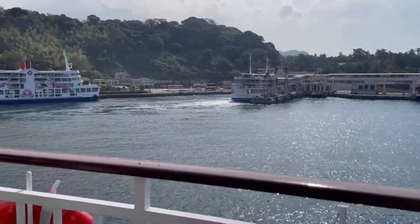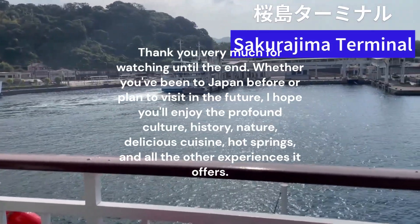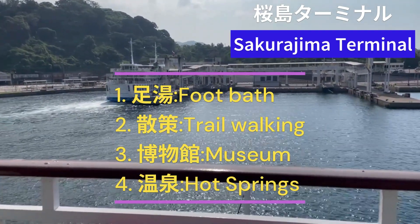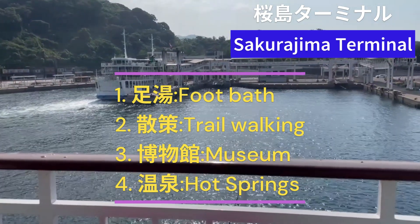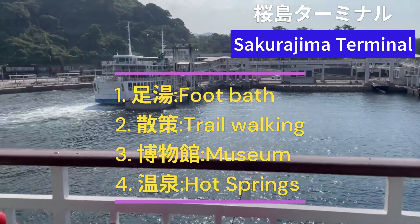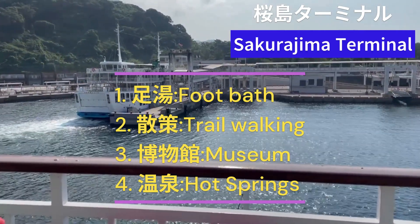We are now approaching Sakurajima Terminal. Today's four main activities are: first, the footbath; then exploring the walking trails; then visiting the museum; and finally experiencing the hot springs of Sakurajima. The primary purpose is to enjoy the beauty of Sakurajima up close, but the most anticipated pleasure is soaking in the hot springs.